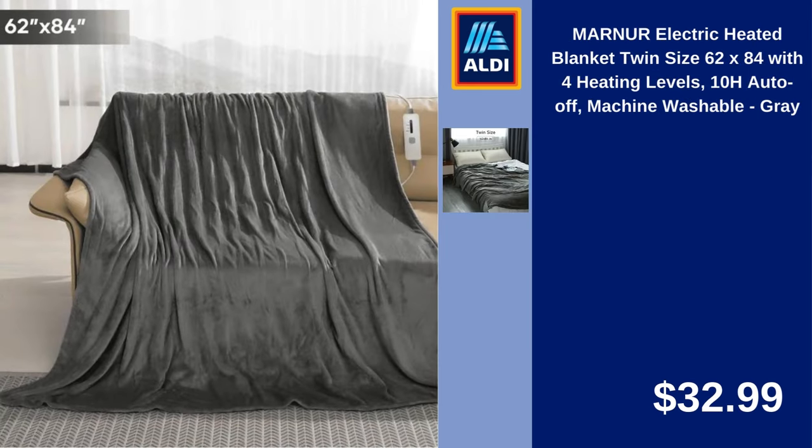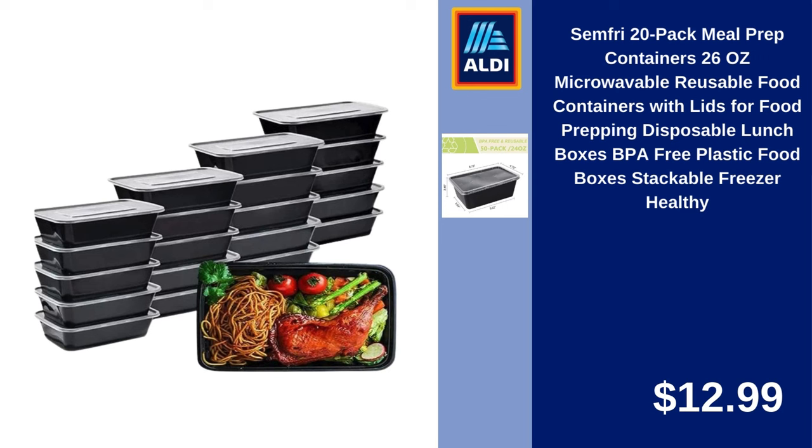Marnure Electric Heated Blanket Twin Size, 62x84 with 4 Heating Levels, 10H Auto Off, Machine Washable, Gray. $32.99. Semfry 20-Pack Meal Prep Containers, 26-Ounce, Microwavable Reusable Food Containers with Lids, Disposable Lunchboxes, BPA-Free Plastic Food Boxes, Stackable Freezer Healthy. $12.99.